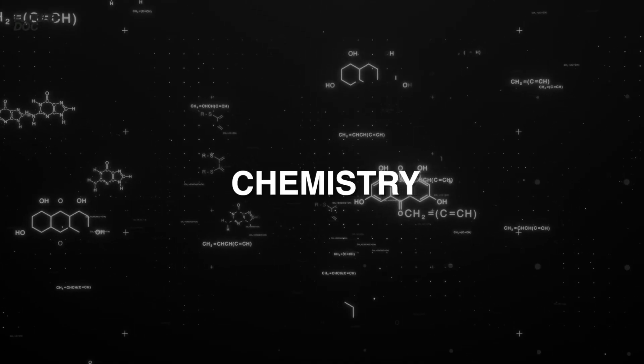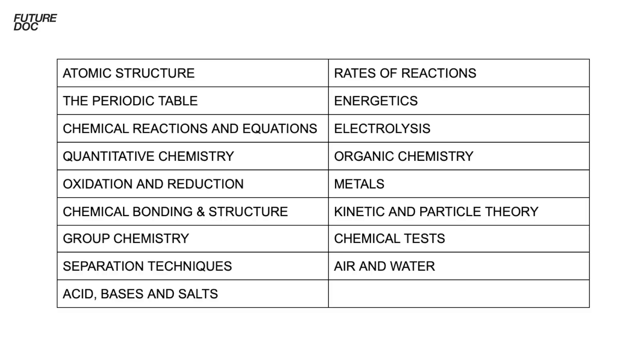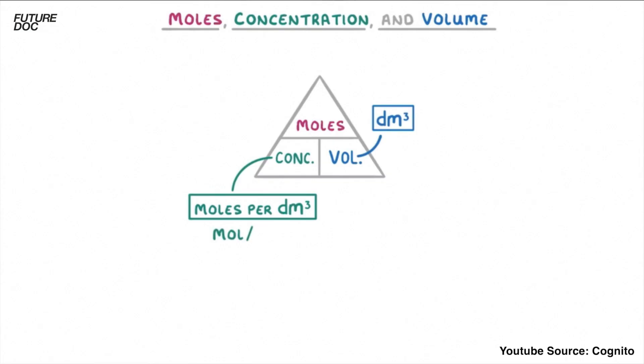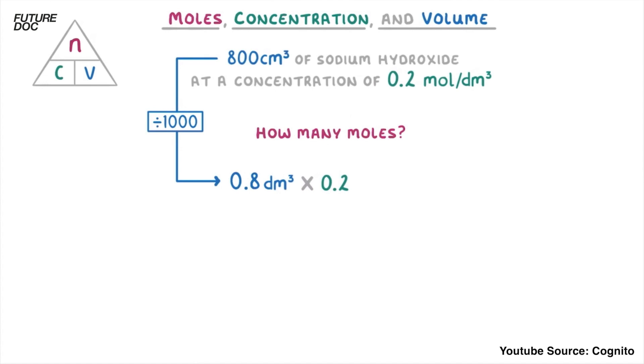Now let's look at chemistry. On screen you'll see all the core topics you need in-depth knowledge of. The main area where students lose marks in the chemistry part of section two is on questions surrounding concentration, moles, and volume. Typically you'll get a question that seems like a simple calculation — concentration equals moles divided by volume — but people miss a step. The temptation is to dive straight in and punch in the numbers, but first you actually need to balance the equation to work out the ratios, get the units right, and then do the calculation.